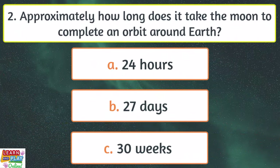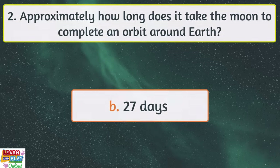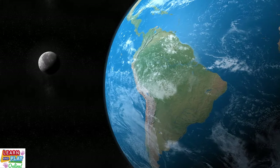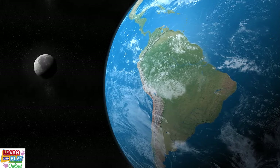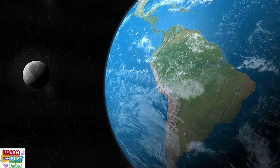Question 2. Approximately how long does it take the moon to complete an orbit around Earth? 27 days. Although we experience day and night here on Earth in a 24-hour cycle, it actually takes the moon around 27 days to make a complete orbit around Earth.